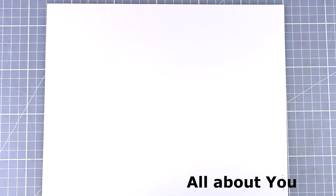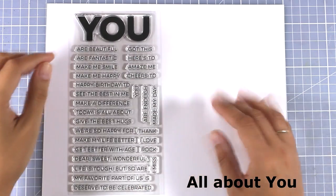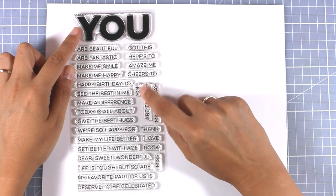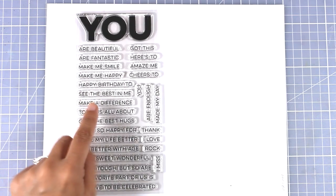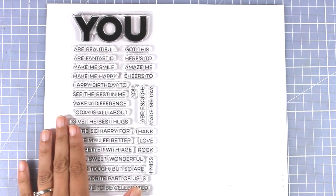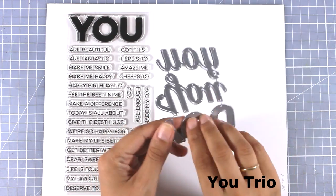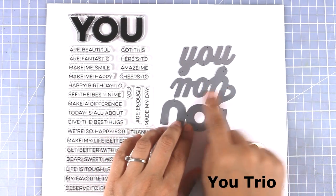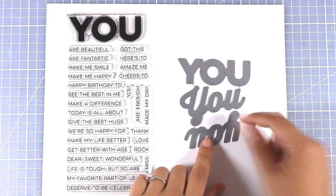Here is another stamp set full of sentiments — as you can see there are tons here. It features a huge 'you' on top that you can combine with many different sayings below, such as 'you are beautiful,' 'you are fantastic,' 'you make me smile,' 'you make me happy,' 'you got this,' 'here's to you,' 'you amaze me,' and many more. There is also a smaller 'you' at the same size as the rest of the sentiments. This release also includes dies that cut out the word 'you' in three different fonts to combine with that stamp set.